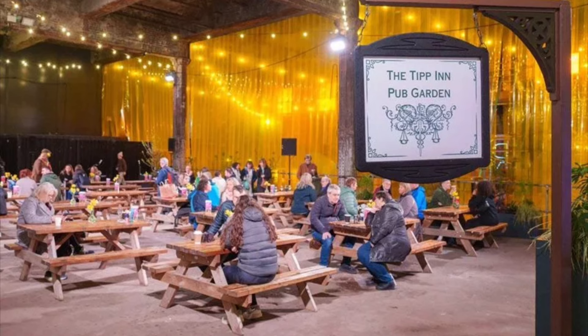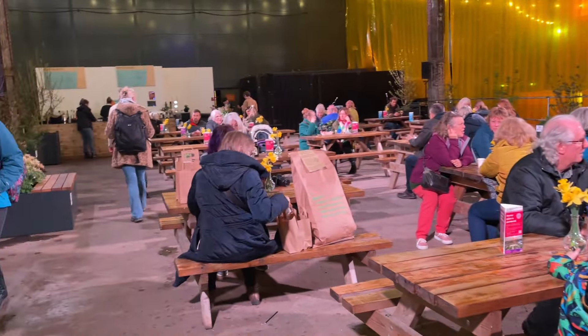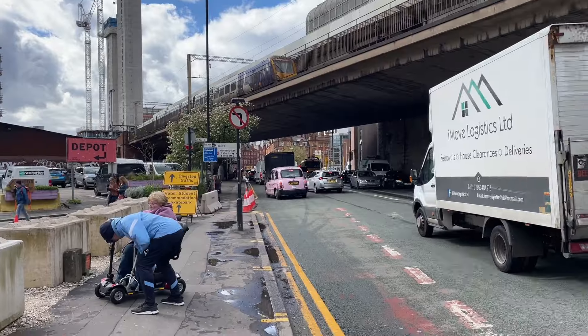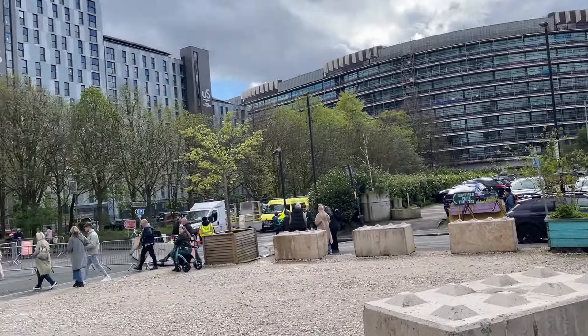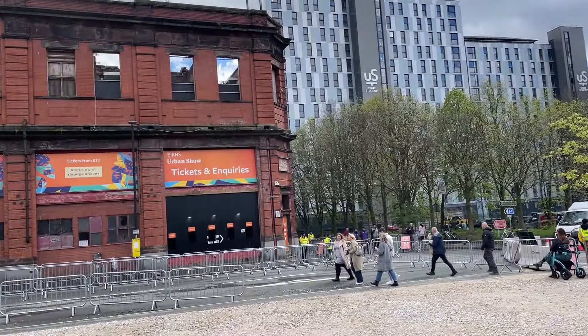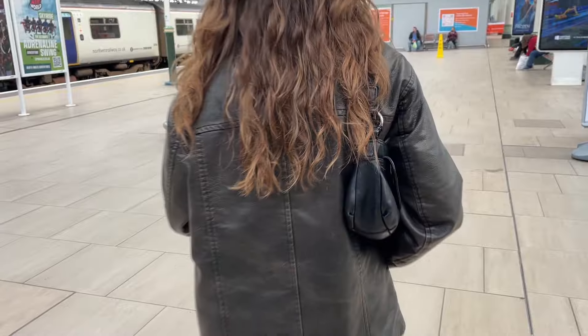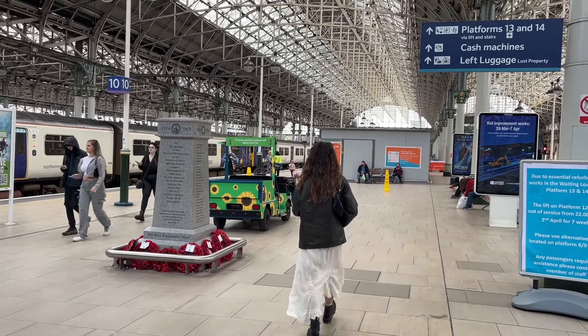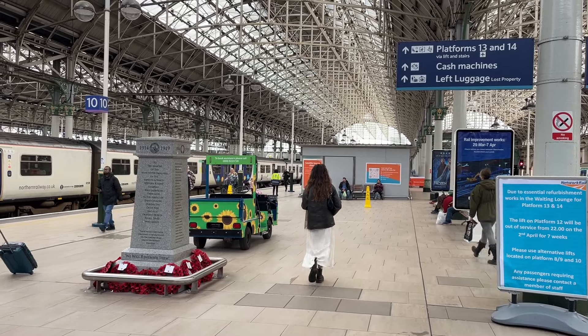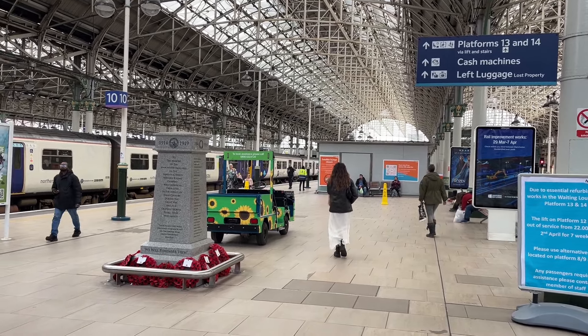Time now for a quick drink at the Tip In — Emma Tipping's RHS garden representing a pub garden. We've had a really super day and thoroughly enjoyed it. We leave the Depot at Mayfield behind and head back to the train station — Olivia back to university and me back to Shropshire.